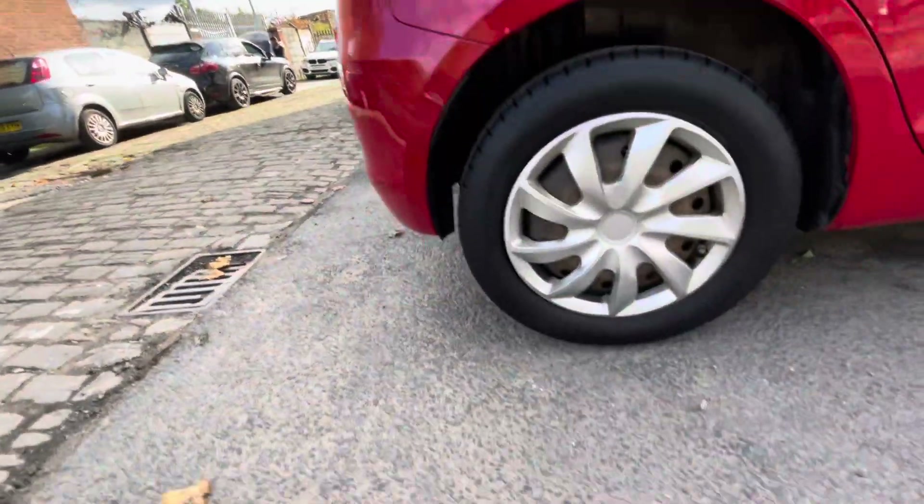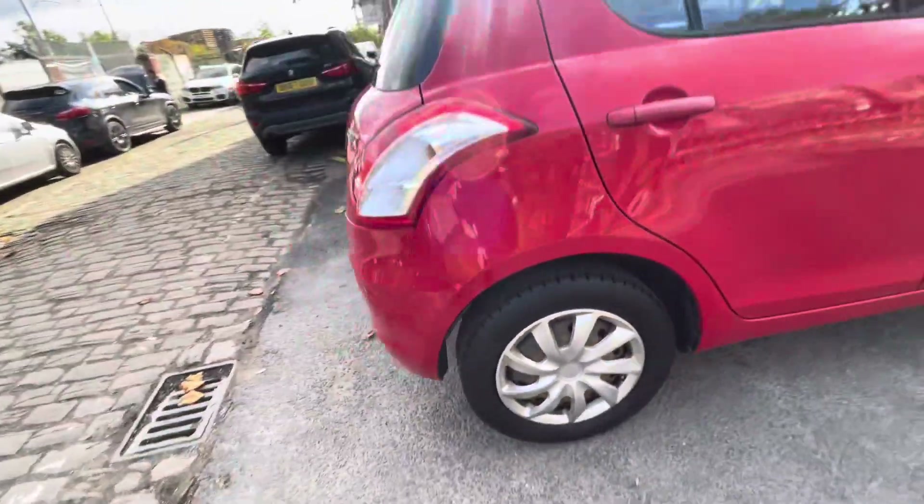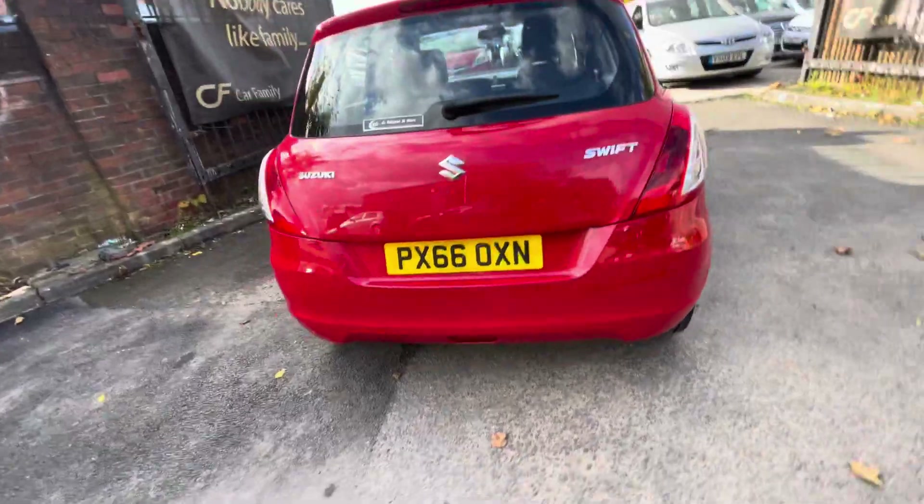Rear trim's in nice condition. You've got better tread on the rear tyre — about 5 mils worth of tread just there. Rear bumper's in nice condition, and the tailgate's in nice condition as well.